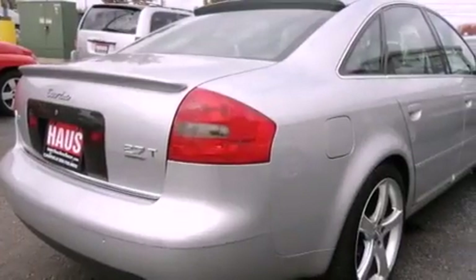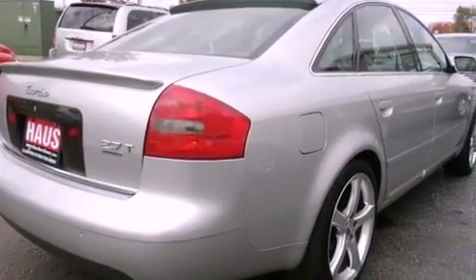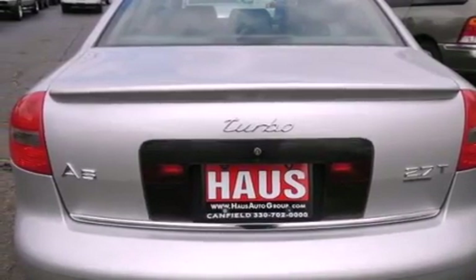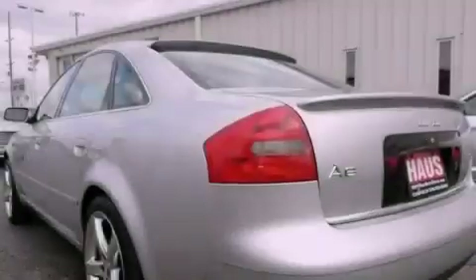The following features are also included: 12-way power-adjustable seats, forged alloy wheels, cruise control, a CD player, rear fog lamps, and tinted glass.